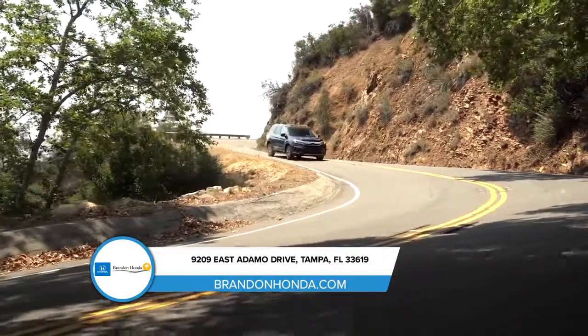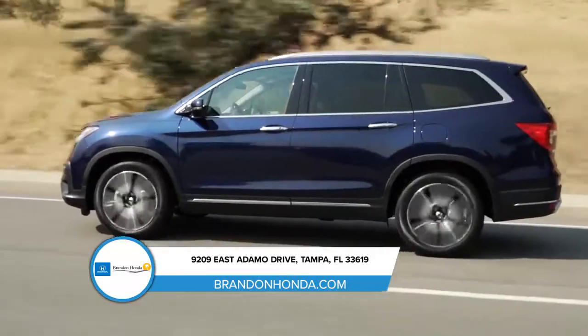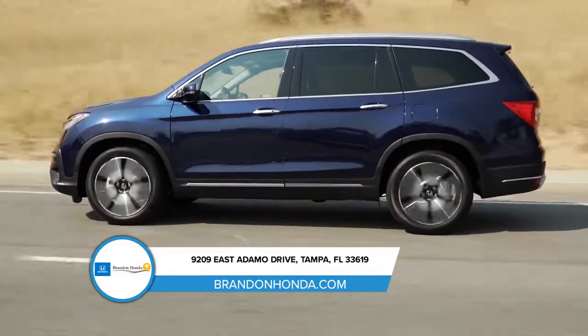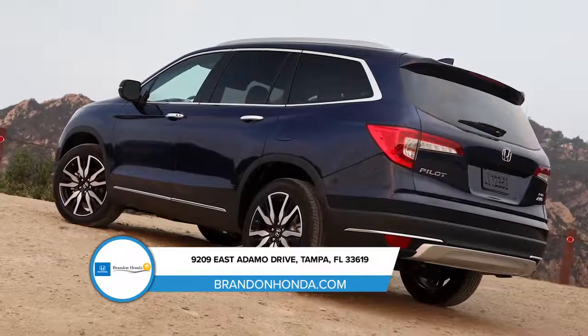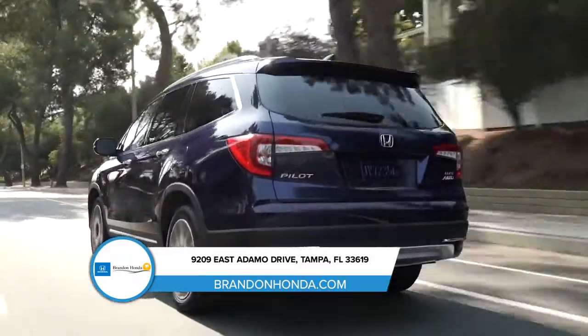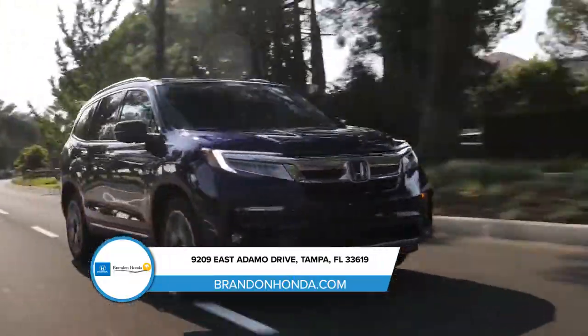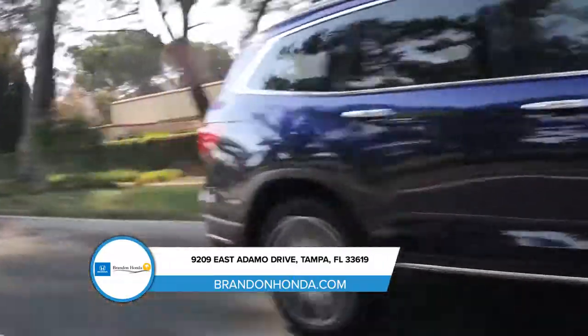Welcome to the all-new Honda Pilot, the SUV with more space to go more places. The exterior design of the Pilot is both sporty and refined, and shows off how Honda is redefining the modern family SUV. Smooth lines and a more aerodynamic body complement Honda's Earth Dreams engine and lighter chassis, making for a fuel-efficient ride.